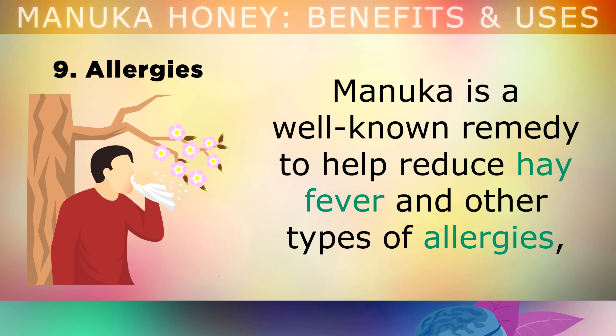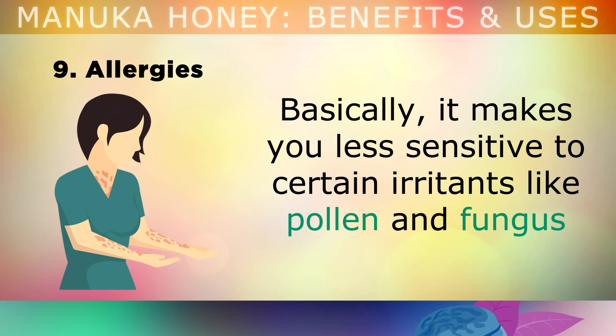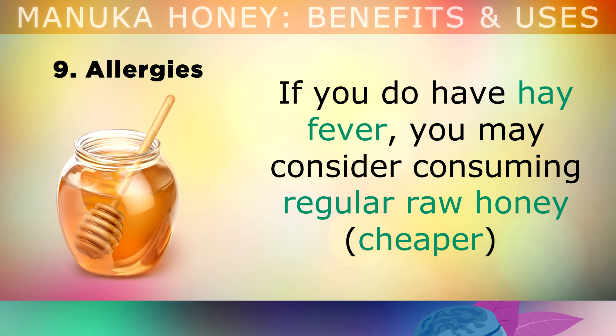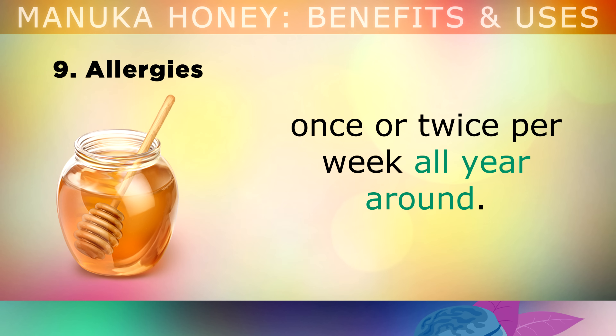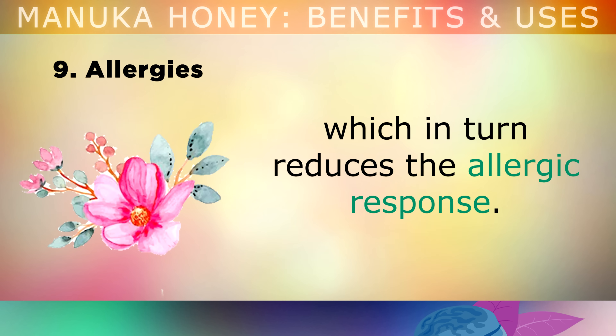The 9th benefit is fighting allergies. Manuka is a well-known remedy to help reduce hay fever and other types of allergies, because it helps to modulate the immune system and regulate histamine release. Basically, it makes you less sensitive to certain irritants, like pollen and fungus, which could be triggering an allergic reaction. As a side note, if you do have hay fever, you may consider consuming regular raw honey, which is much cheaper, once or twice per week year round. This helps your immune cells to get used to having pollen in your system, which in turn reduces the allergic response.